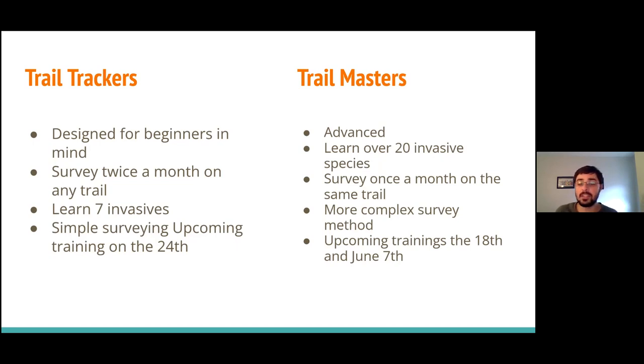Trail Masters is more advanced — for people who already know how to identify plants and animals pretty well. In this course, we'll teach you over 20 different invasive species. You'll survey once a month on the same trail. There's a more complex survey method for Trail Masters. We haven't started trainings for that yet, but we'll have two sessions — one on the 18th and another on June 7th.